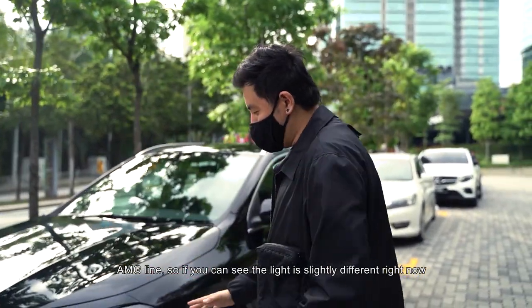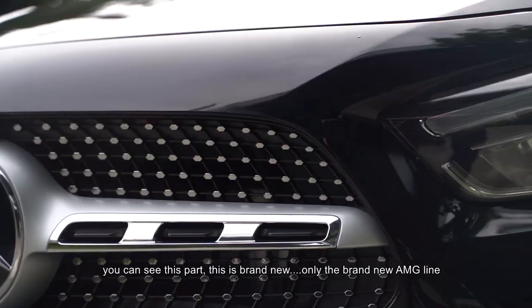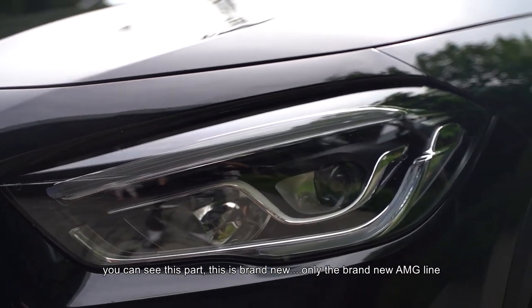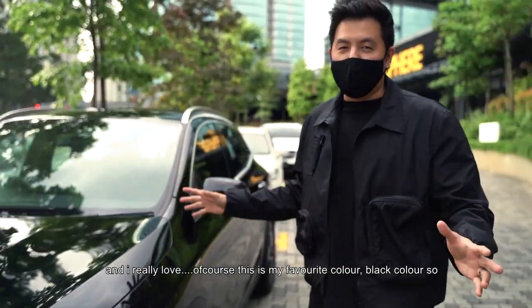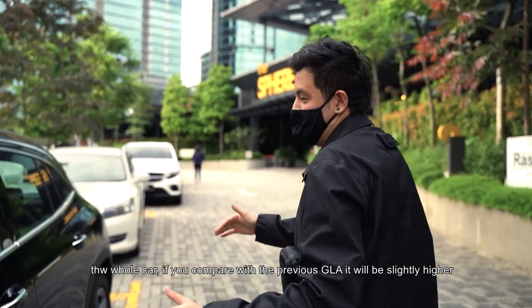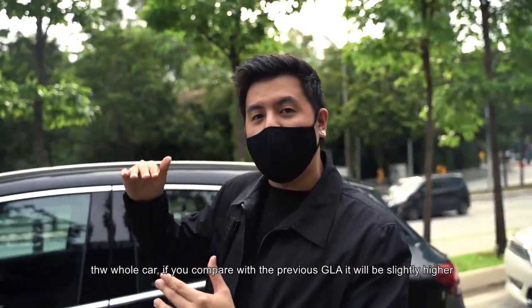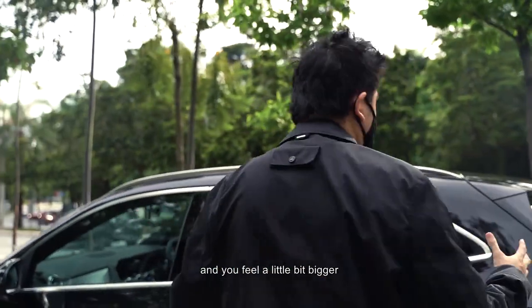As you can see, the light is slightly different right now — this part is brand new, only on the brand new GLA AMG line. This is my favourite colour, black. The whole car, compared to the previous GLA, is slightly higher and feels a little bit bigger.